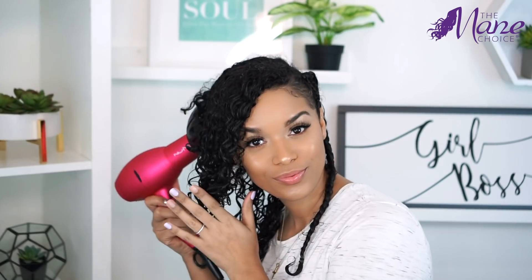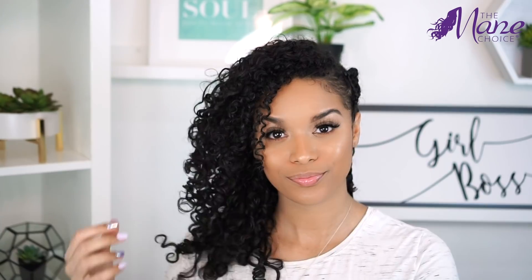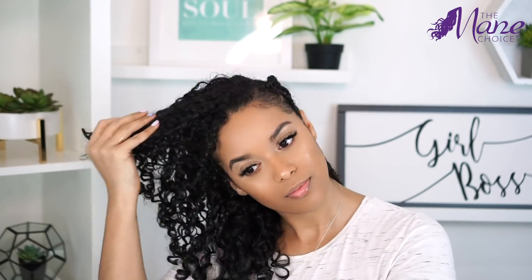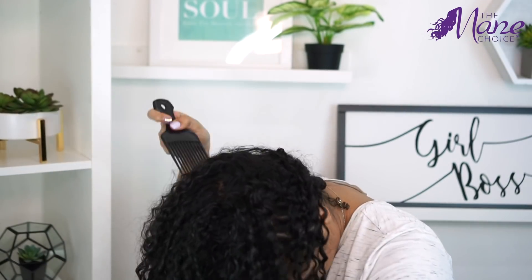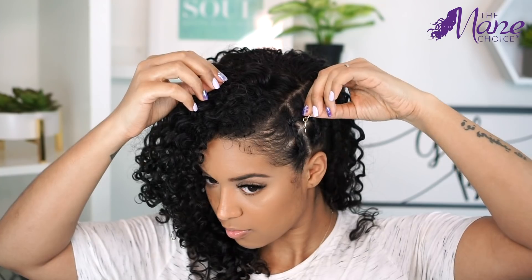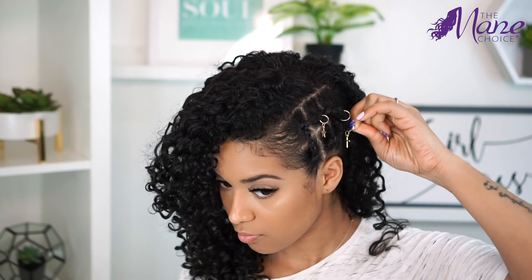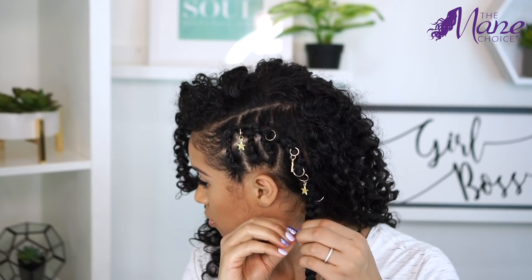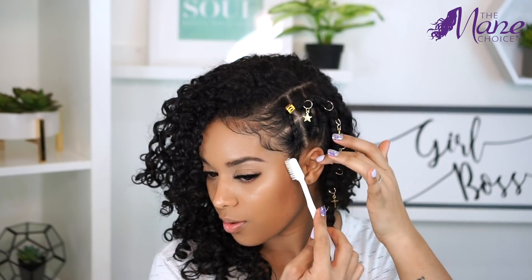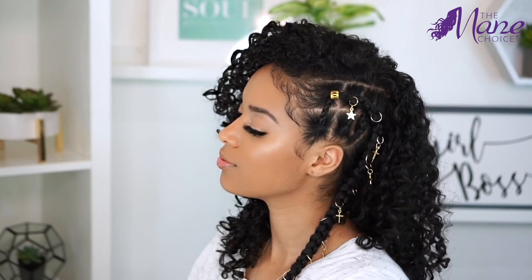Now I'm just going to diffuse my hair until it's 100% dry — that took me maybe an hour. Then fluff, pick, and separate the curls until I'm happy with the volume. I got a bunch of these hair accessories from Amazon which I'll link below, and I'm going to dress up our little braid — I think this is what really brings the whole look together. We need to lay down the baby hairs, fluff a little more, add some finishing touches and then we are done!